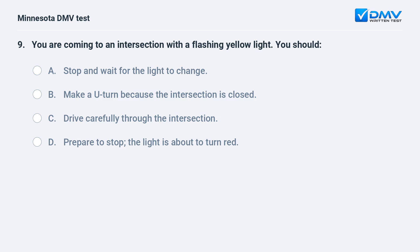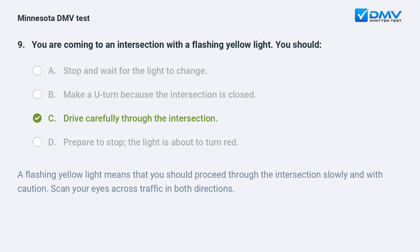You are coming to an intersection with a flashing yellow light. You should: A) stop and wait for the light to change, B) make a U-turn because the intersection is closed, C) drive carefully through the intersection, D) prepare to stop — the light is about to turn red. C, drive carefully through the intersection. A flashing yellow light means that you should proceed through the intersection slowly and with caution, scanning your eyes across traffic in both directions.